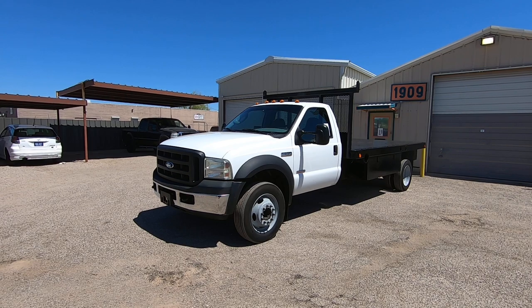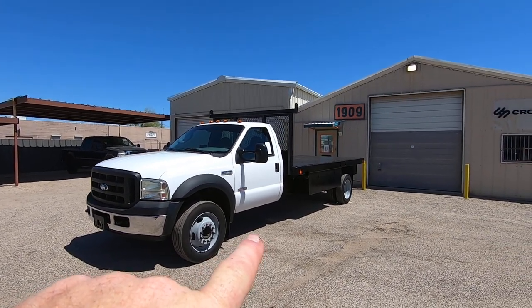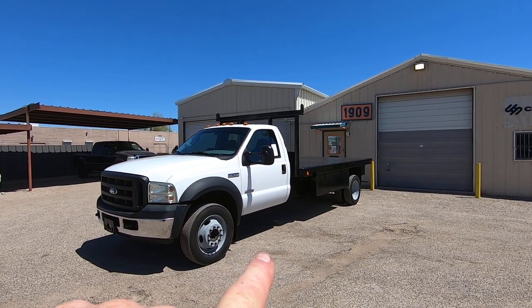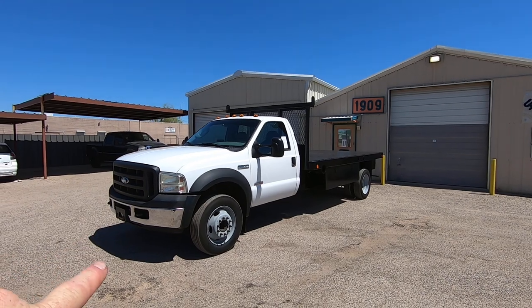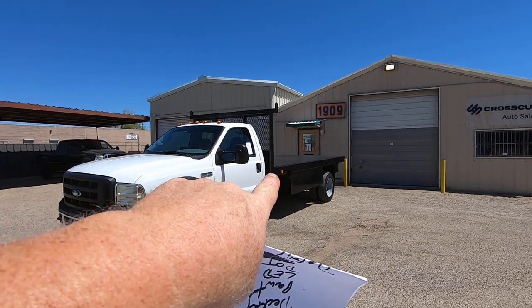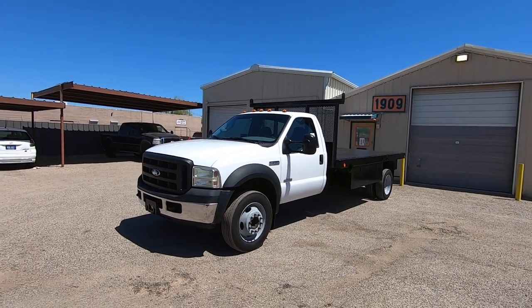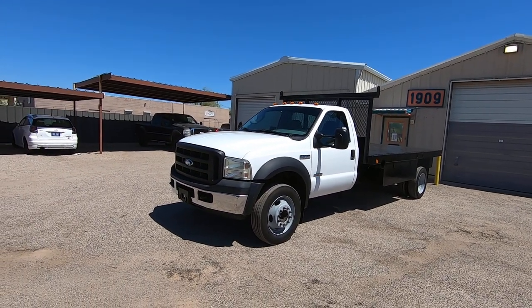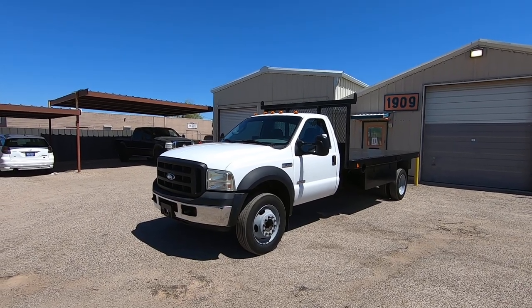It's a gorgeous truck. I believe that Ken Grody put that bed on it because on the auto check it shows, I think it's May 23rd, structural alterations. So it was probably a cab and chassis traded in. They probably had that sitting around the shop. It probably would have been better if they didn't put it on because it was really ugly before we cleaned it up — it didn't match the truck at all before we got a hold of it.